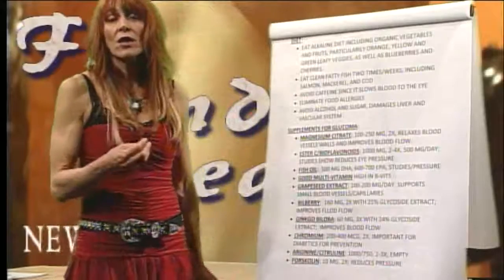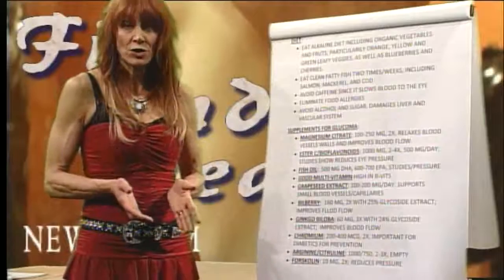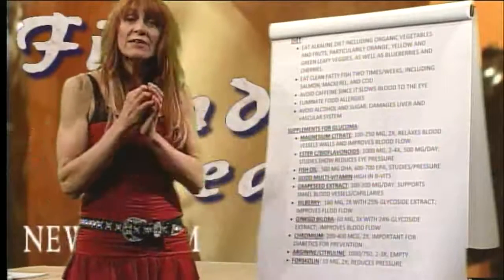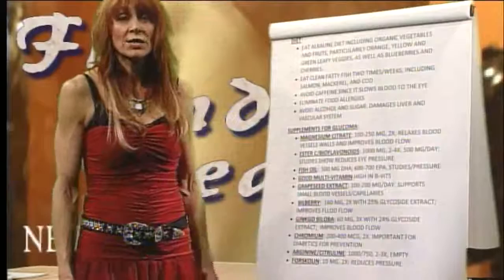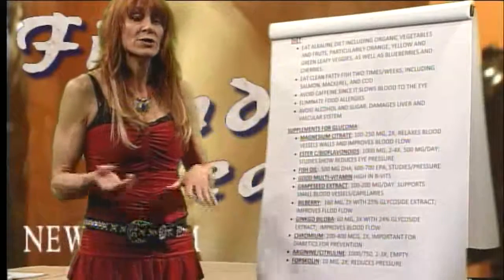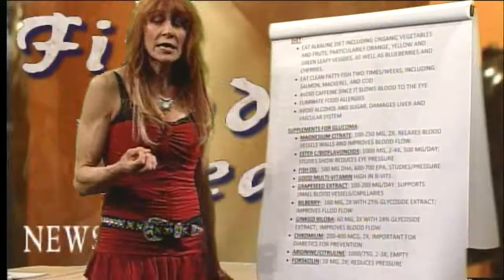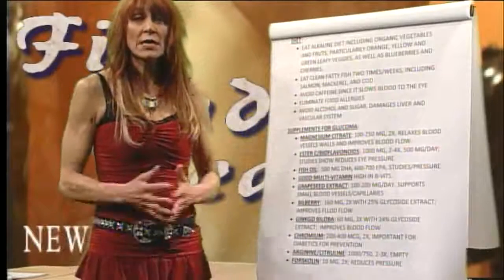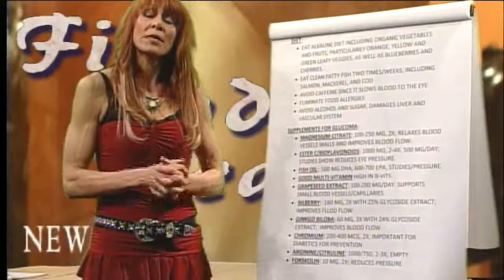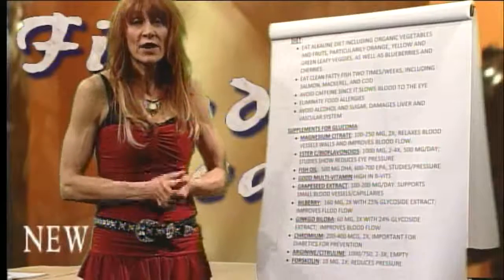Forskolin — we use it in the natural health industry to lower blood pressure — also has clinical studies showing it lowers eye pressure. It's derived from the plant coleus forskohlii. One note: if you're taking a blood pressure medication, have your doctor monitor you while taking both. I truly believe that between your doctor, proper supplementing, and diet changes, we can keep glaucoma from making you go blind.